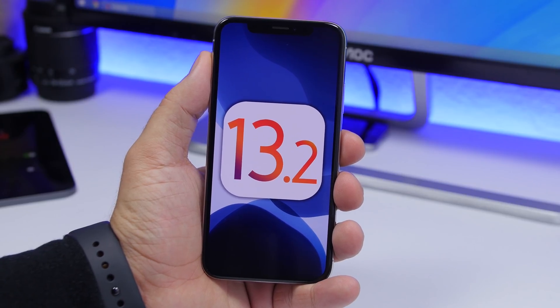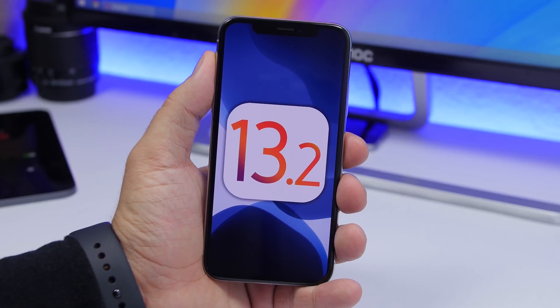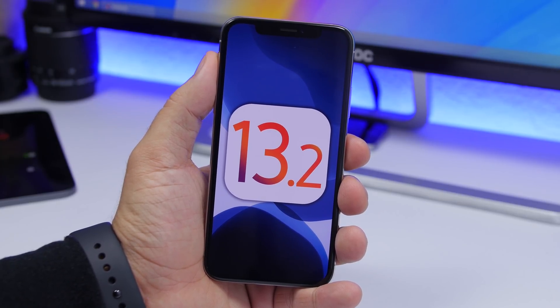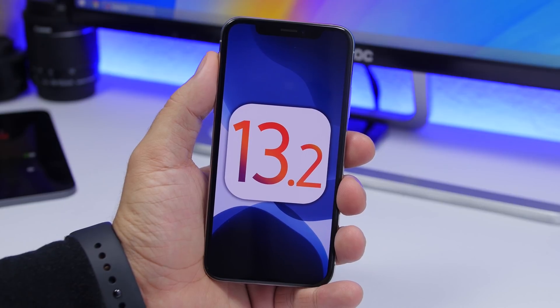Hey, what's going on everyone, this is iReviews back with another video. iOS 13.2 beta 1 is here — Apple has released the first beta of 13.2 and it brings some really big features to iOS. Let's talk about what's new on iOS 13.2 beta 1 and some of the biggest features that this beta brings to iOS 13.